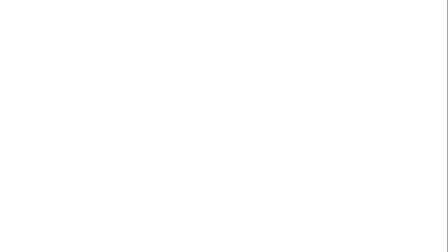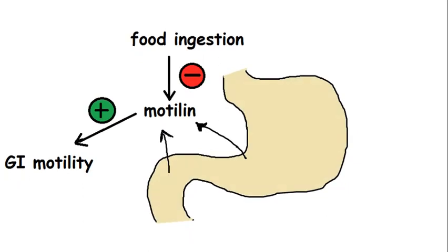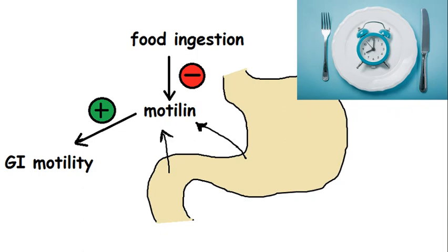M cells of the stomach and duodenum secrete motilin when a person is in a state of fasting. Motilin increases gastric motility and is released cyclically, so gastrointestinal waves are formed every 90 minutes. It is inhibited when food is ingested.